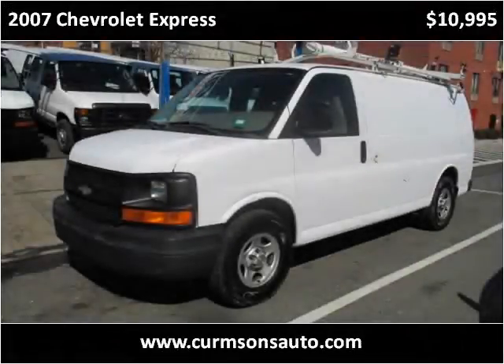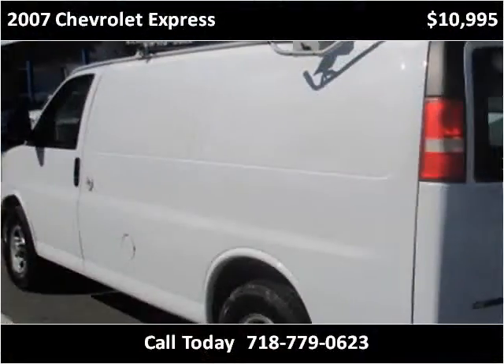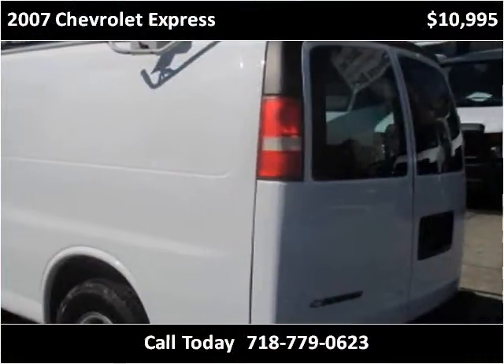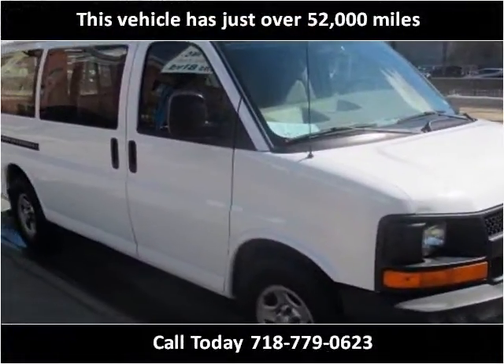This 2007 Chevrolet Express is available from Kernsons. This vehicle has just over 52,000 miles.